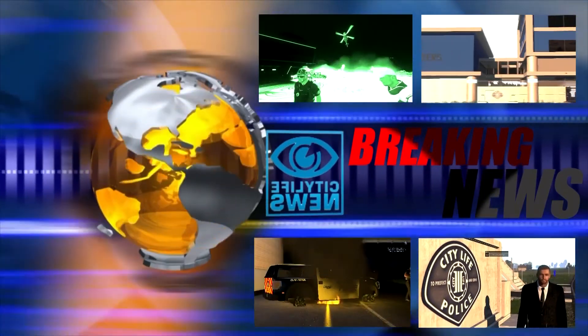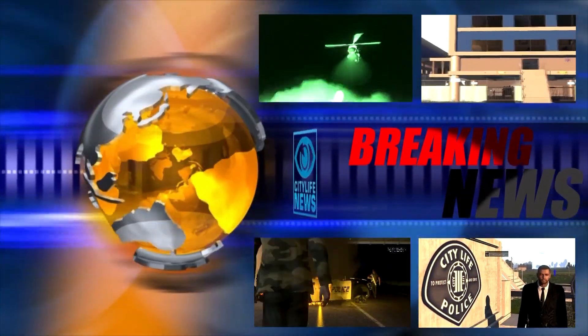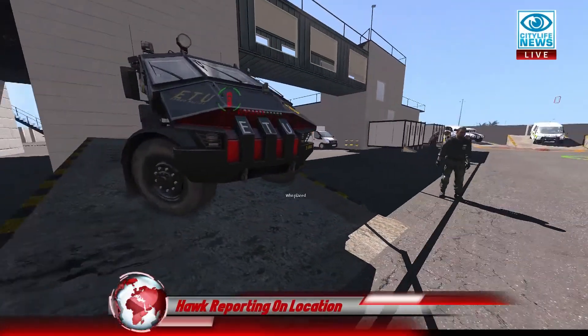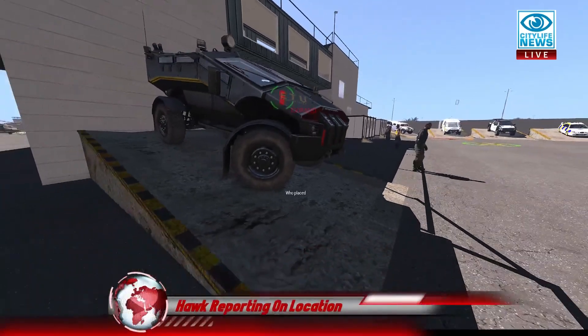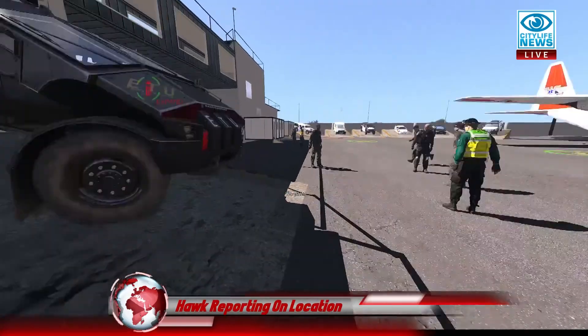You can see the ETU vehicle in all its glory here — what the ETU rolls up in when things get tough.